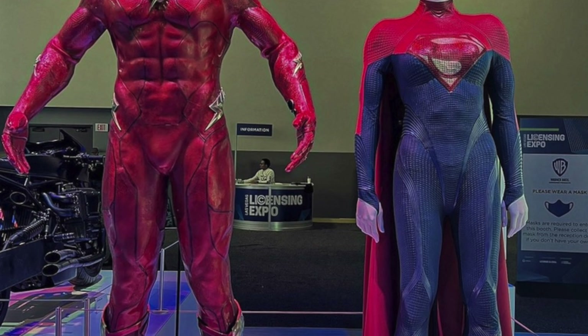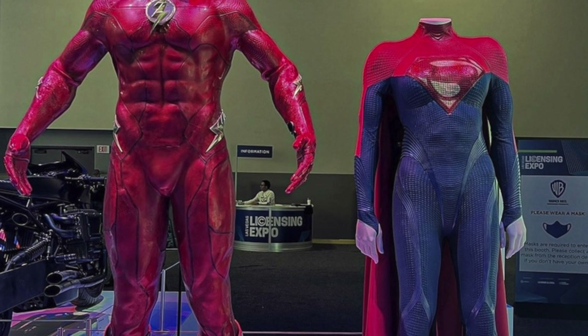Does this make you more hype for the Blue Beetle movie? Were you even looking forward to this film? Whatever it was, I want to know your opinions down below, but let's just go ahead and take a look at this thing.